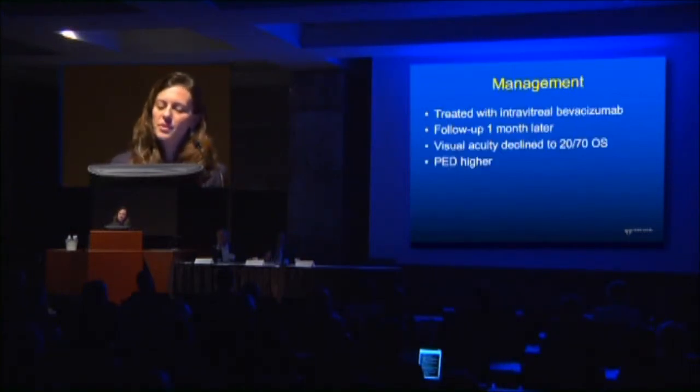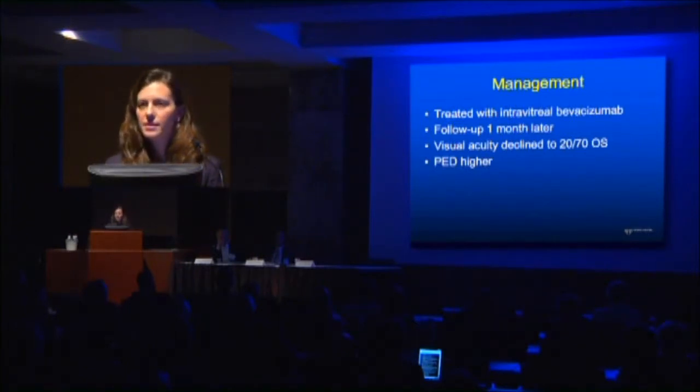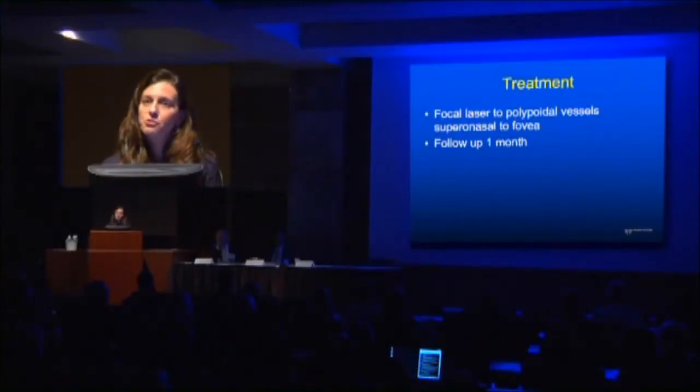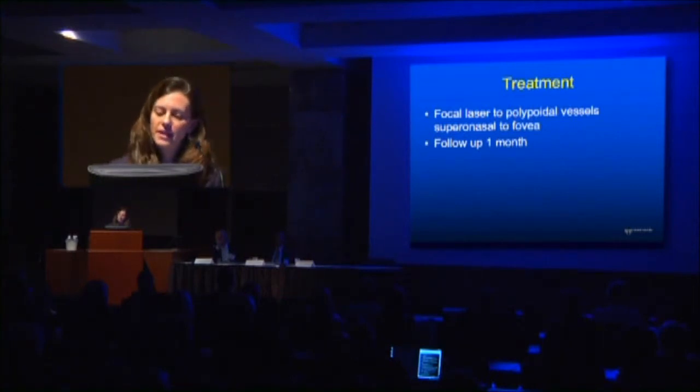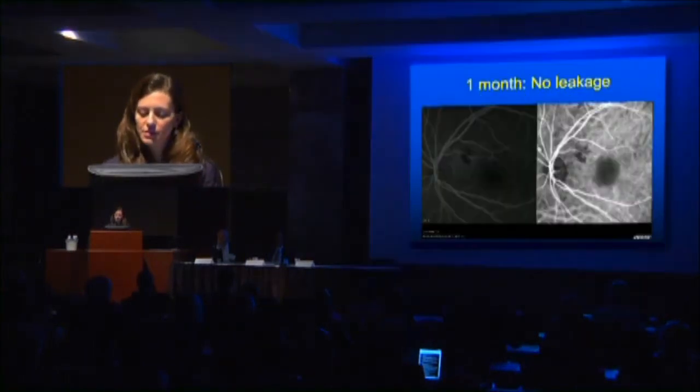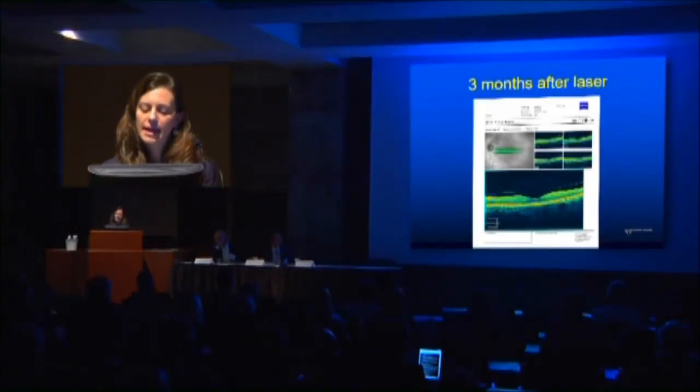I initially treated her with intravitreal bevacizumab and saw her a month later, but she got worse — 20-70, and the PED was actually higher. So I decided to do focal laser to the polypoidal vessels that were supernasal to the fovea. A month later she had a PED that was a little flatter, still 20-40. However, I didn't retreat because the fluorescein angiogram showed no leakage — the leaky lesion feeding into the PED had closed off. Three months later, she was completely flat.